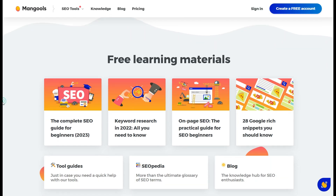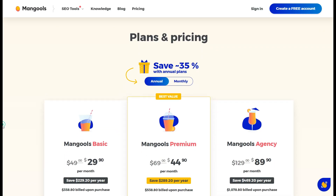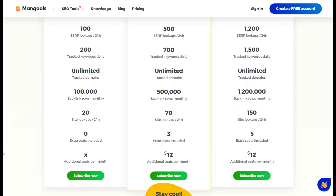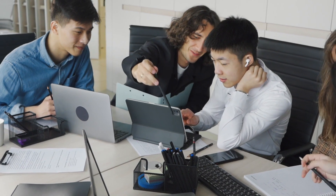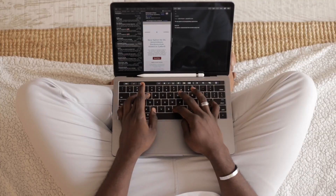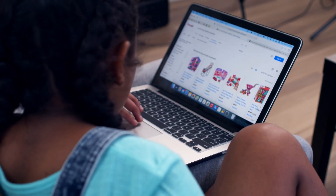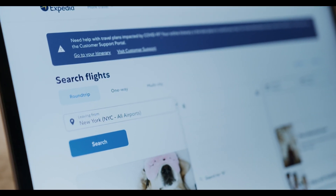When you dive into the Mangools dashboard, you'll find tools to cover all your SEO needs, from keyword analysis to search engine results page insights. Mangools' ability to uncover high-potential keywords that boost online rankings makes it the perfect SEO tool, especially for small or niche-focused websites that need to target specific audiences without competing for highly saturated keywords.